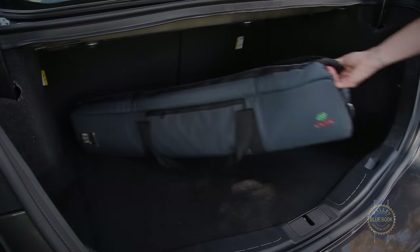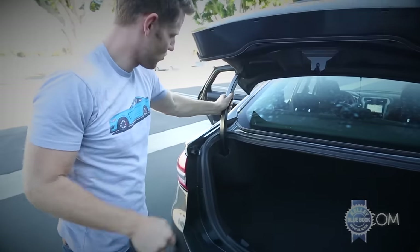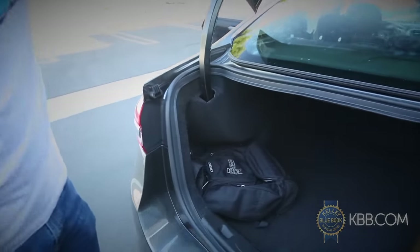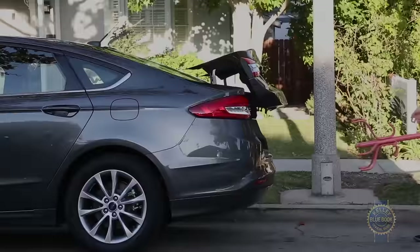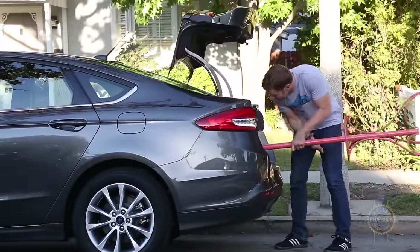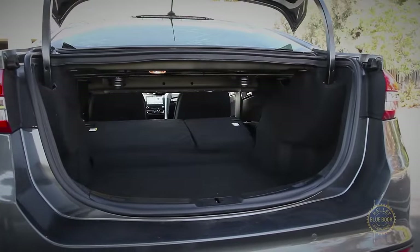As for trunk space, there are more cubic feet in a Fusion than in an Accord or Camry, and the gooseneck hinges are smartly covered, protecting your precious cargo from inadvertent crushing. The Fusion's standard wide-aperture fold-down seats will save the day for hauling longer items.